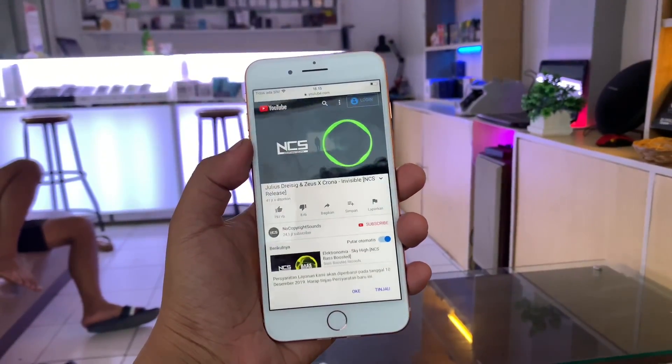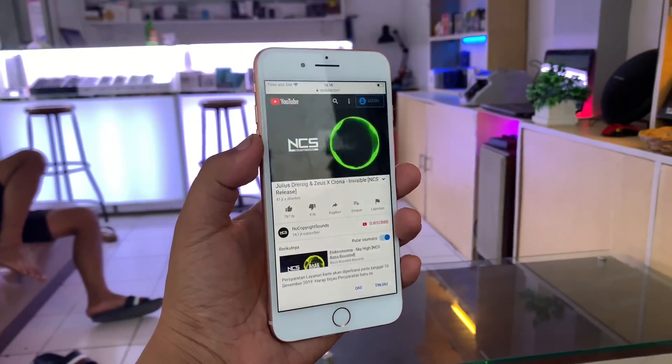Dan itu untuk kualitas audio dari iPhone 8 Plus ini mantap banget guys, seperti ini.